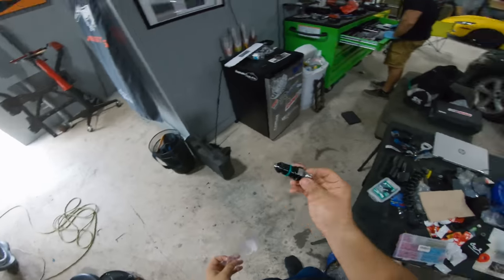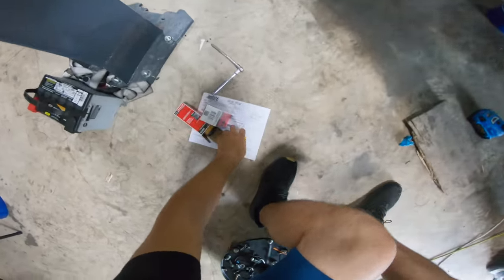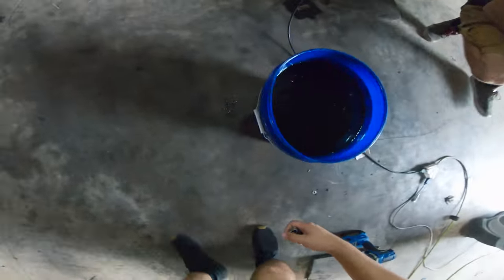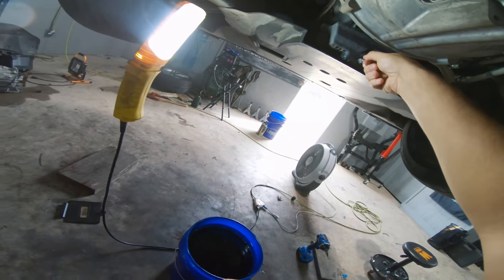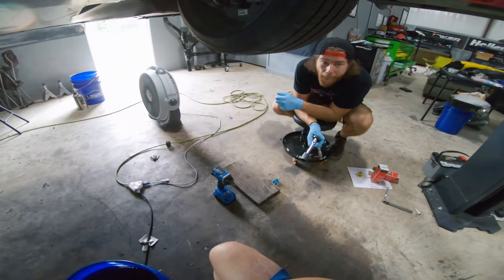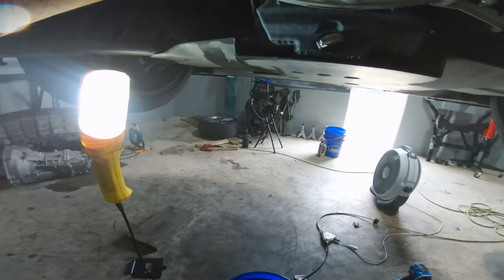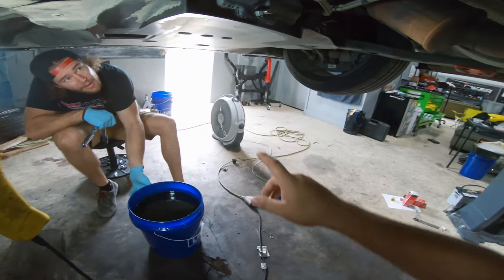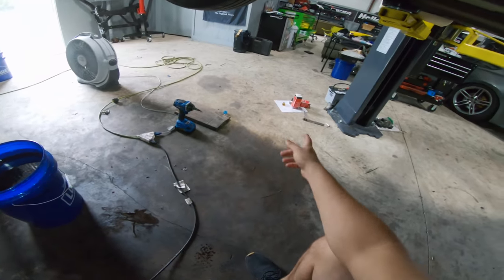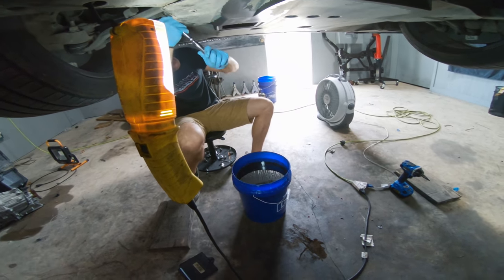A while back I got this billet drain plug from UPR Products — a really nice replacement for the factory plastic one. I don't know why they'd put a plastic drain plug in a Shelby. The o-ring is in there so it should seal it perfectly. Now that we've got our new drain plug in, Doug's going to go ahead and pull the oil filter out. There's a canister-style filter in this car, so we've got our new filter ready, but this is going to make a big mess — it always does.